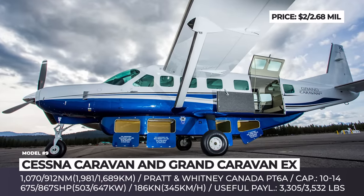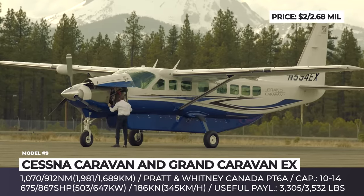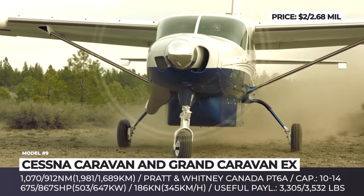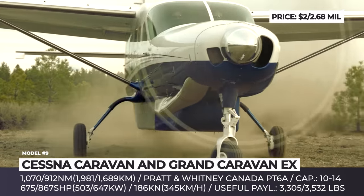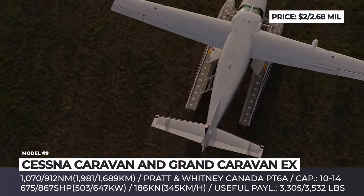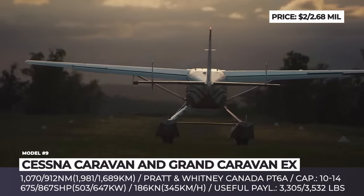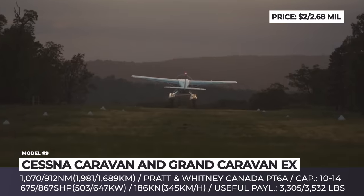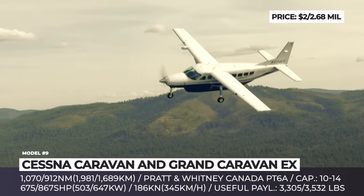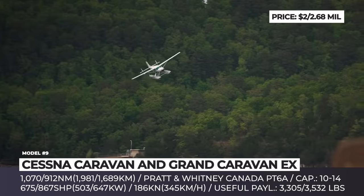Cessna Caravan and Grand Caravan EX. The members of the Caravan family are long-time workhorses of the industry, produced since 1982. The 2,600-plus units released so far have clocked over 20 million flight hours, demonstrating a rare combination of low operating costs, unparalleled dispatch reliability, high performance, and adaptability. The Caravans are powered by the Pratt & Whitney PT6A tractor turboprop — 675 horsepower for the standard configuration, and the 867 HP -140 version that improves the rate of climb by 38% for the Grand Caravan EX.